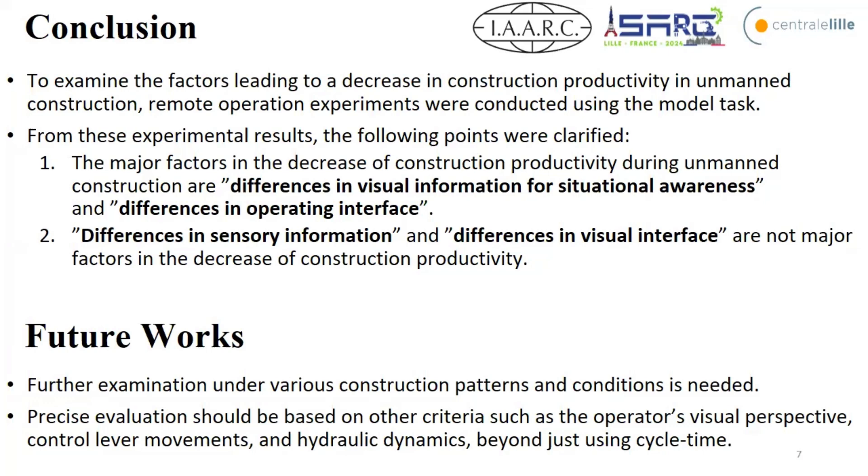For future work, the model task method has limitations in representing real productivity. A more realistic examination method is needed. Additionally, the current measurement criteria is only cycle time; more precise evaluation should also consider operator visual perspective, control lever movement, and physiological data.